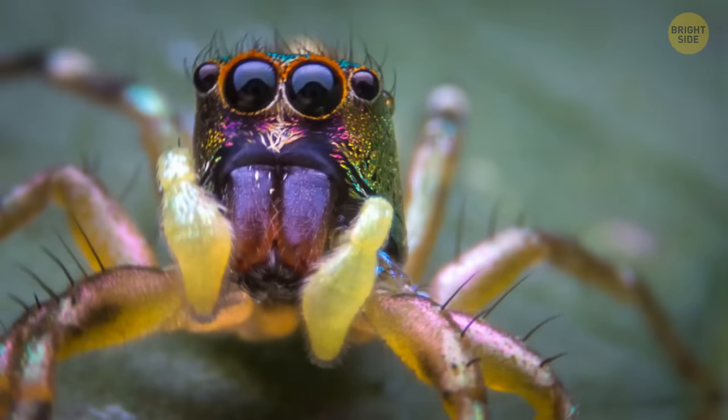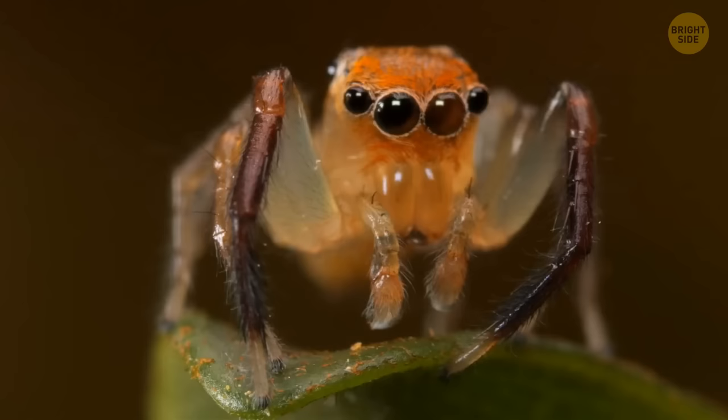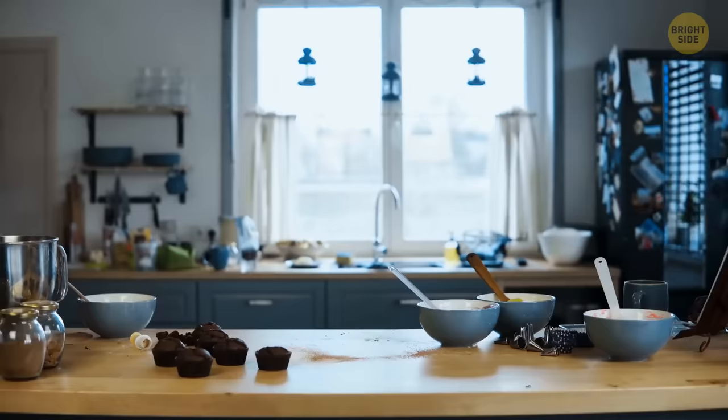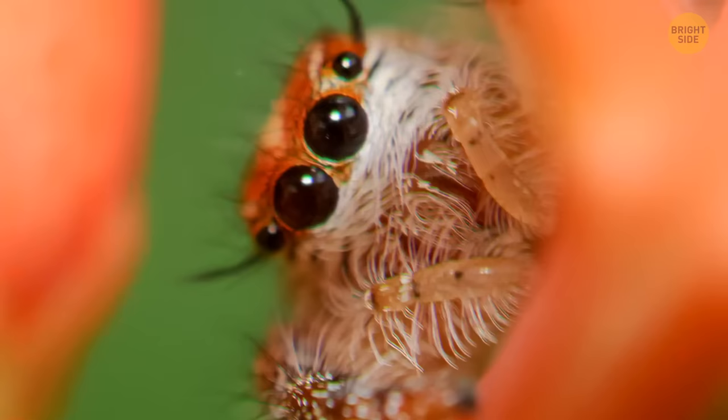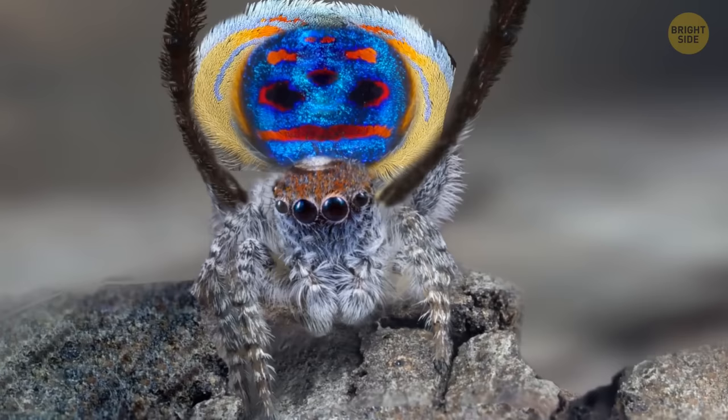Peacock spiders are perhaps the cutest arachnids in the world, second maybe only to their jumping cousins. They're so tiny you probably wouldn't even notice one scrambling through your kitchen. But if you get a chance to take a closer look, do it. Peacock spiders are beautiful — they have large, beady eyes, a shiny blue and red coat, and cute fuzz on their body and legs. And their mating dance is something else entirely. Too bad they only live in Australia.